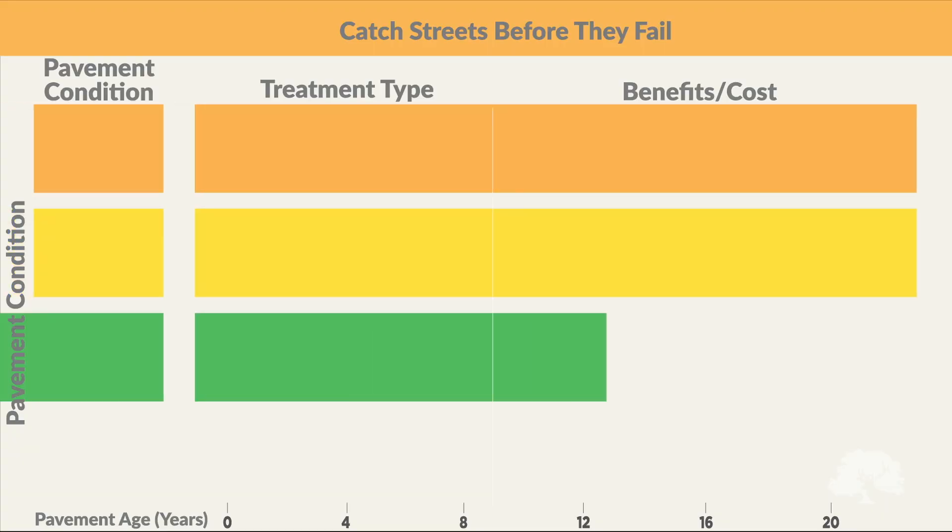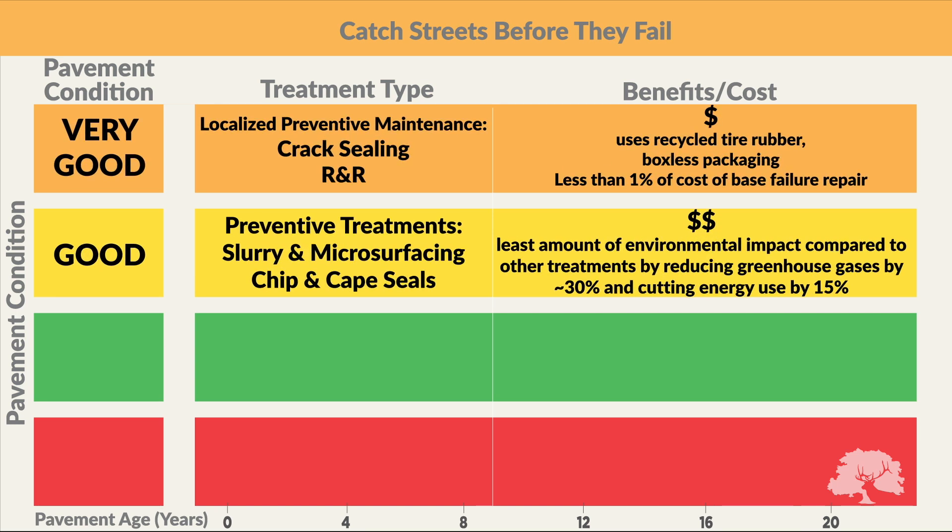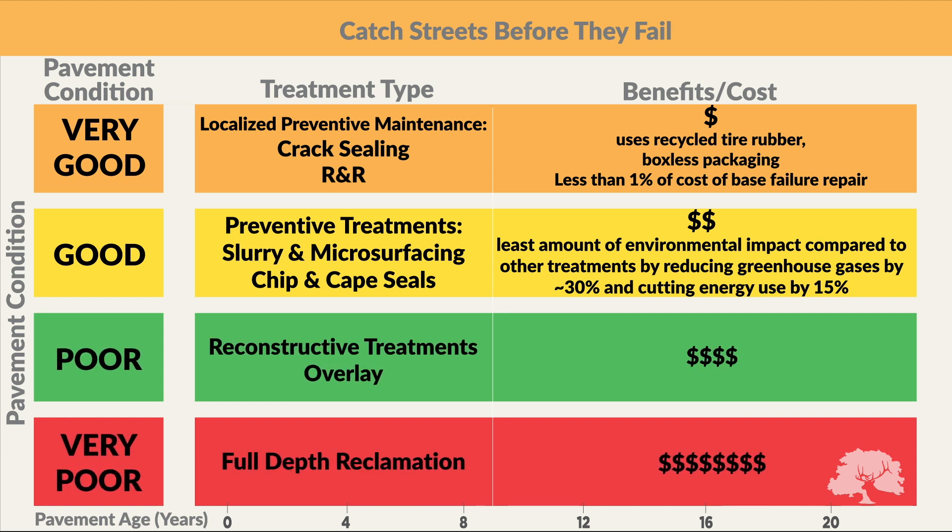Each type of resurfacing treatment used in Elk Grove has unique characteristics and uses that cater to different types of road conditions. Every year, the city visually inspects streets and analyzes the conditions to see which are best suited for slurry and micro-surfacing. Street resurfacing treatments are the most environmentally friendly and budget-conscious option to keep roads safe for residents and travelers.